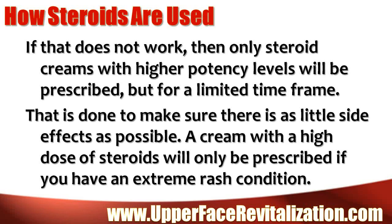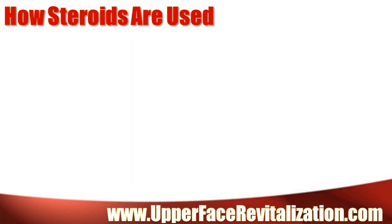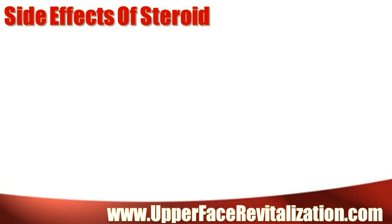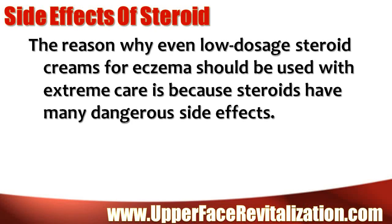A cream with a high dose of steroids will only be prescribed if you have an extreme rash condition. After the cream brings the rash under control, a lower dose cream will be prescribed in its place to control further symptoms. The reason why even low dosage steroid creams for eczema should be used with extreme care is because steroids have many dangerous side effects.